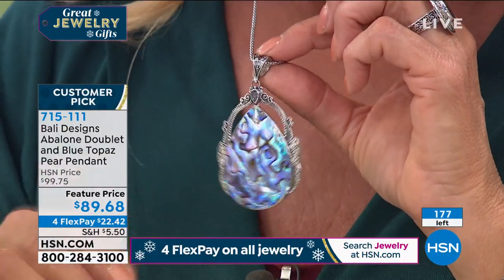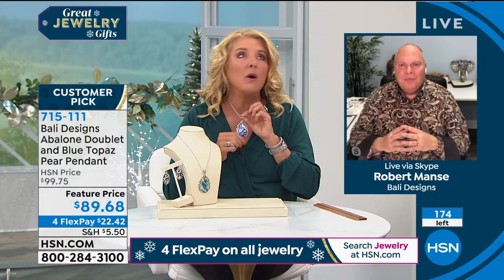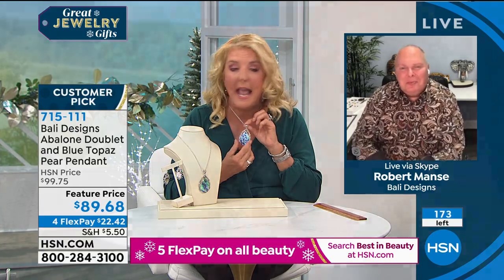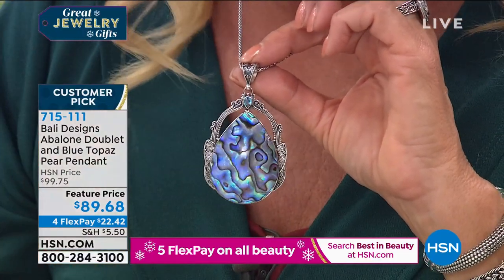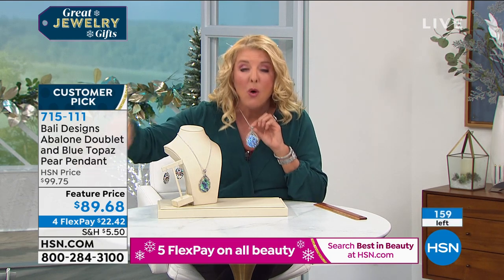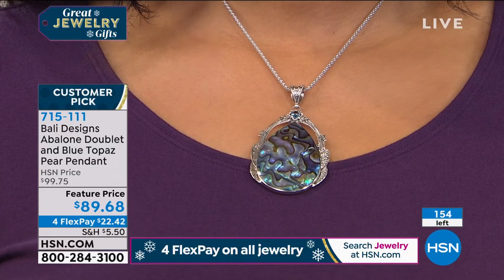If you went to the mall or a fine custom jewelry store, there is no way this would be $89.68. Robert cuts through everybody else and comes directly to us with his beautiful designs — 12 years later, beloved more than ever. Four flex pay is $22.42, paid off in four months. You have until the end of January to love it or return it for a full refund. You can wear this through the holidays.